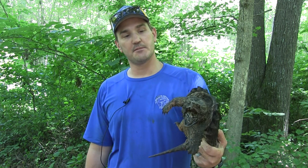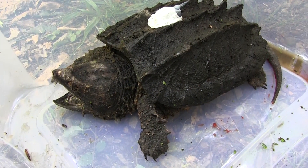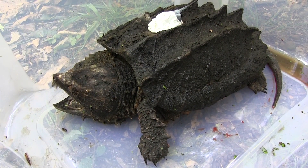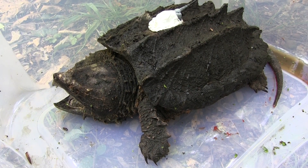So this is about understanding what habitat they use in this swamp — just to fill in some knowledge gaps. This is an age class of alligator snapping turtles whose movement ecology hasn't been studied that much, so this will fill in some important data gaps.